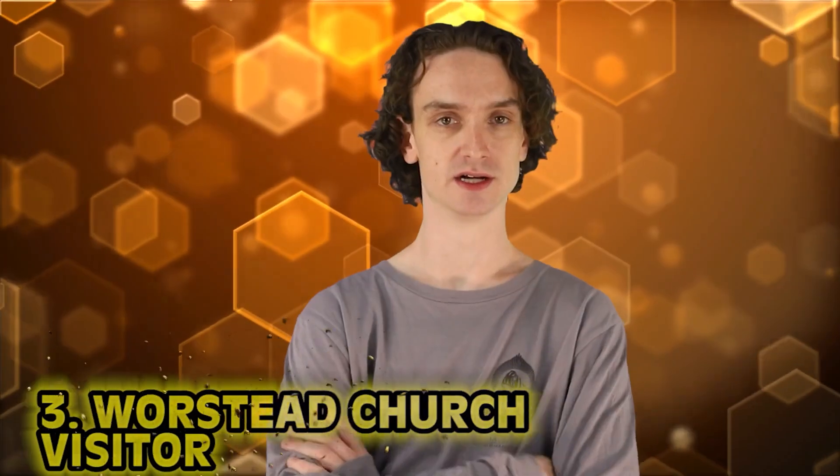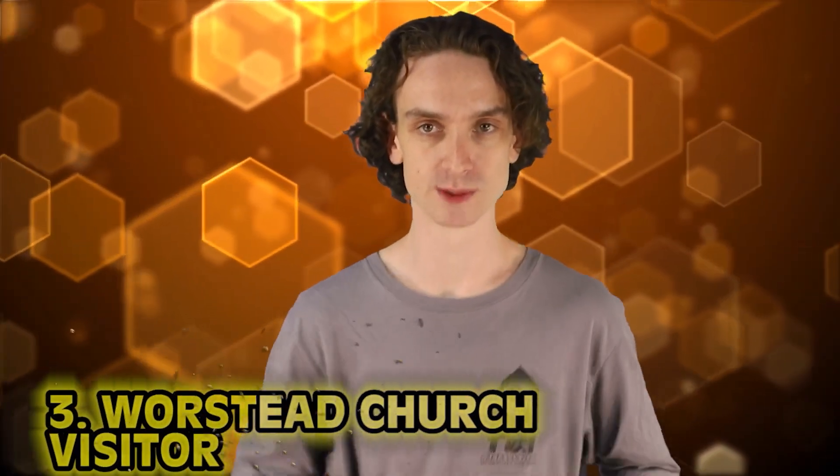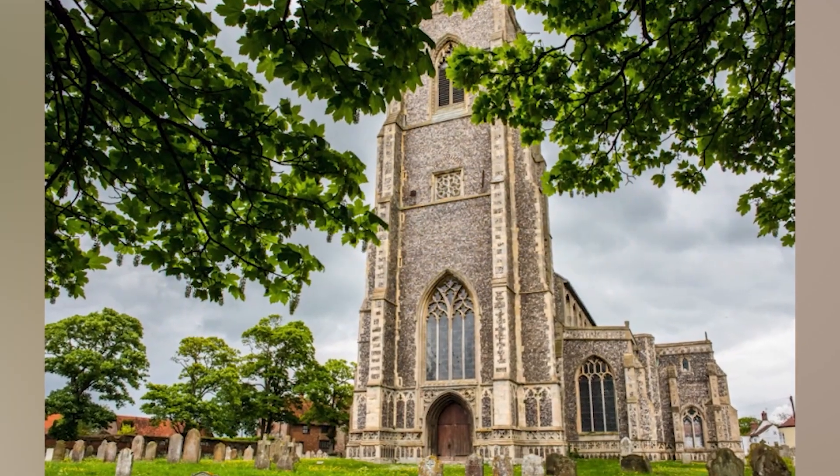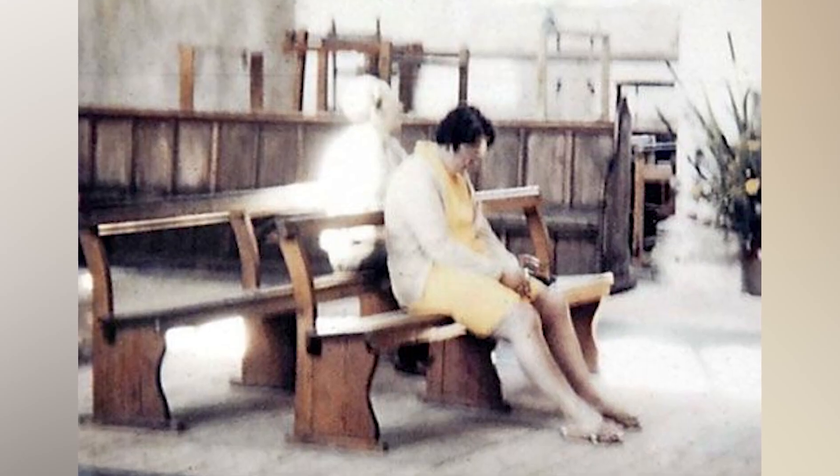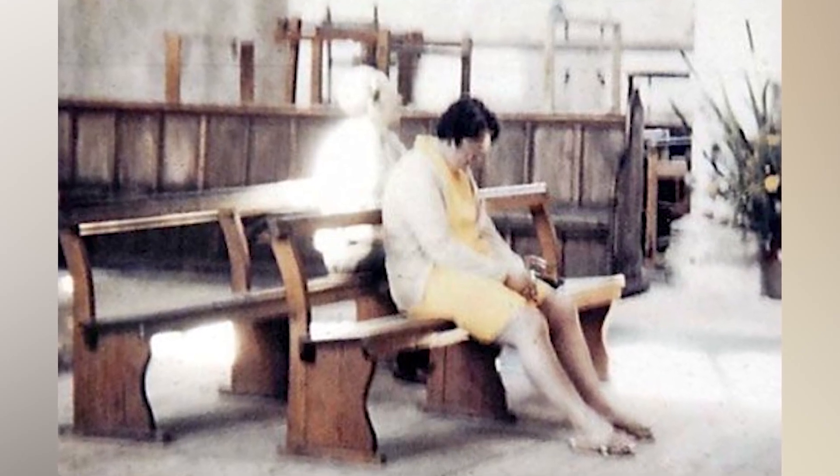Number 3: Warstead Church Visitor. Back in 1975, Peter and Diane Berthlot were visiting the Warstead Church in the UK. Peter took a photo of his lovely wife sitting in the church, but later, once the photo was developed, somebody else was all of a sudden in the photo. Right on the bench behind Diane, there appears to be a person in all white.